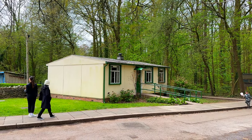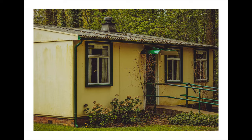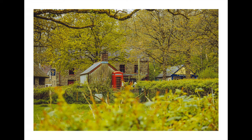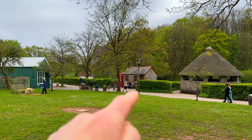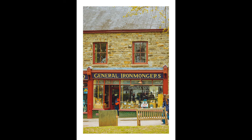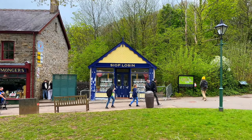It's an old prefab house, and I suppose many of us can remember those. Look at that little post office over there, and the iron mongers, a little shop.